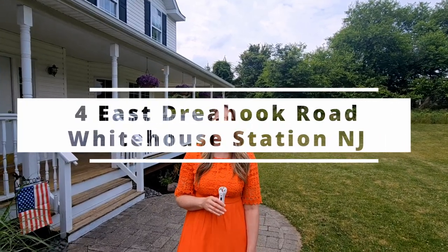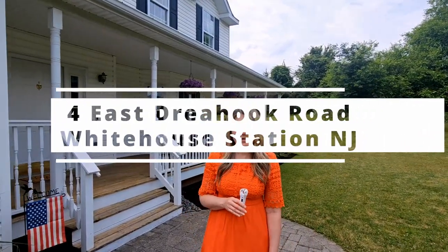Welcome everyone! I'm Debbie McLean with Team McLean of Real Broker. We are thrilled to introduce you to 4 East Drayhook Road in White House Station, New Jersey. Come on inside and let us give you a beautiful tour.